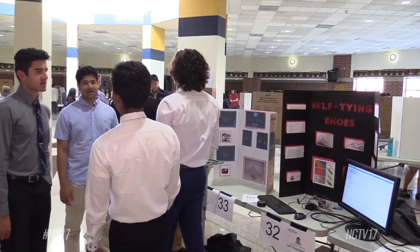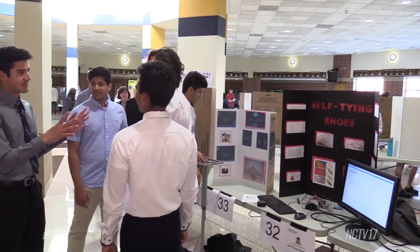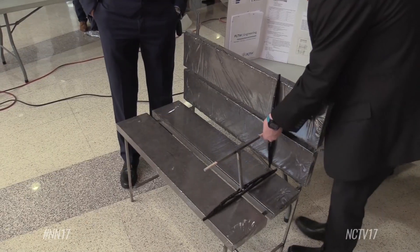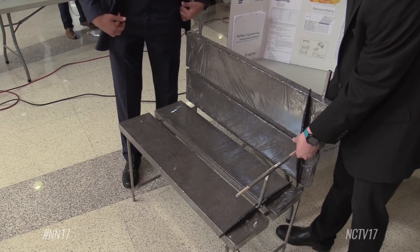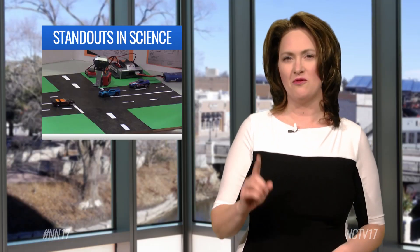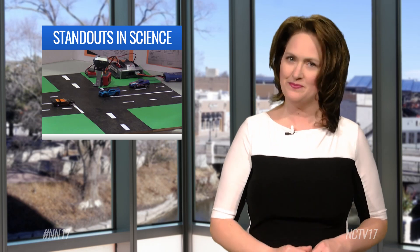Students can solve the world's problems one engineering project at a time. For Naperville News 17, I'm Christian Cannizale. Neuqua Valley had two teams place in the top five and one team win best display.